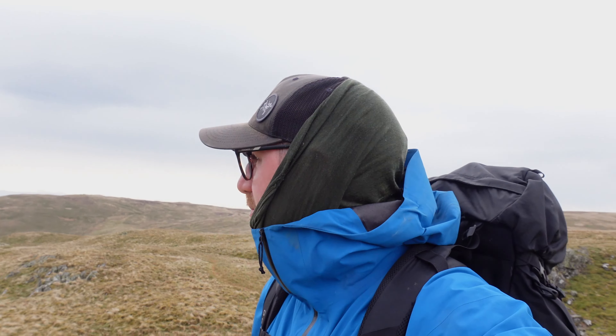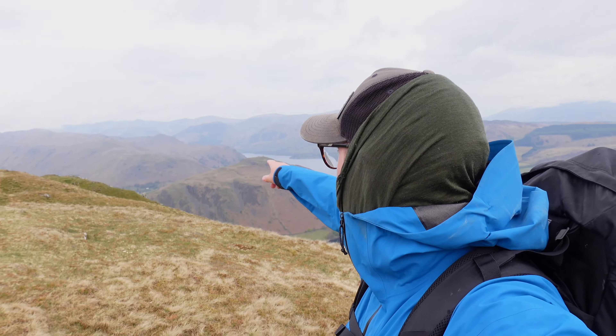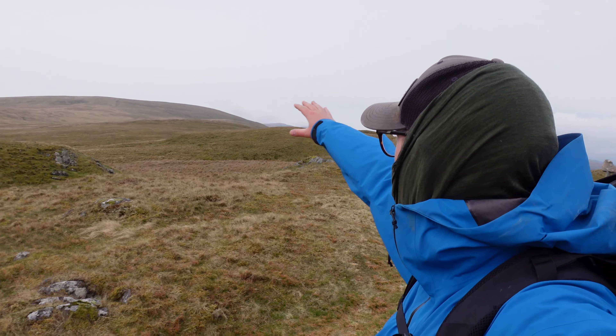That's number four — Bonscale Pike, first time up here for me, so it's been really nice. You've got beautiful views across Ullswater, all the way as far as Pooley Bridge, Hallin Fell, and you can see the top of Beda Fell. To be honest, this walk along here in this area leads to Loadpot Hill, Weather Hill, and some other Wainwrights that I need to do.